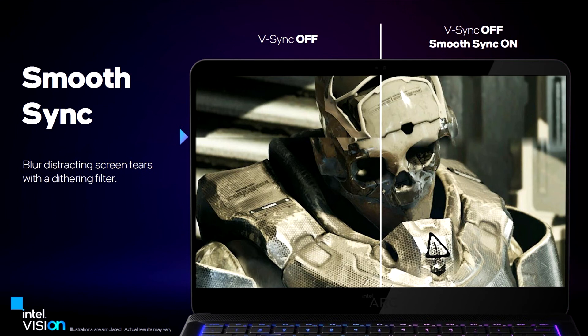SmoothSync is a software-level feature that's part of the latest Arc Graphics drivers, and will work with Arc Alchemist graphics processors.